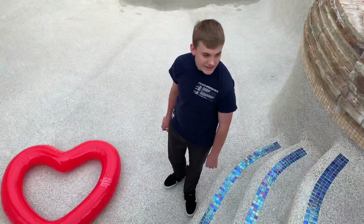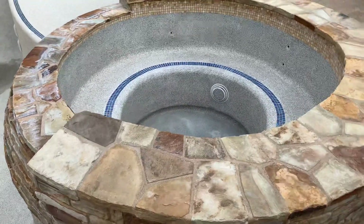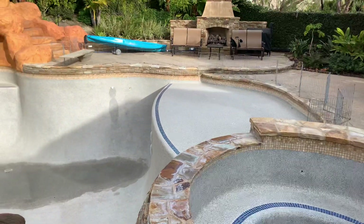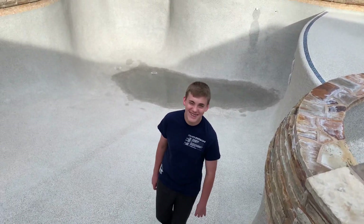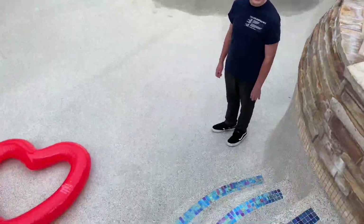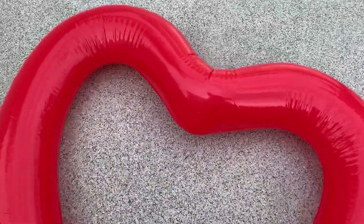We're going to finish cleaning the pool in the next couple of days. Here's the jacuzzi over here — the spa. And we got our Baja shelf over there. And there's Larry. We got all the little steps cleaned, so we'll have great new sparkly stuff to film with. And we got our heart here for Valentine's Day.